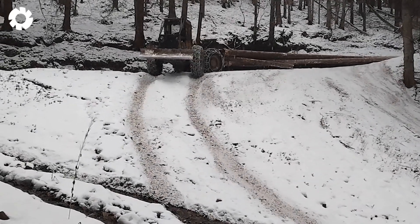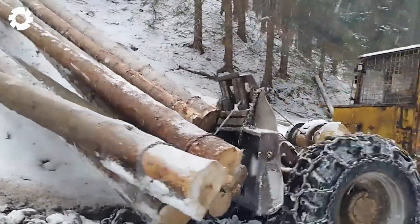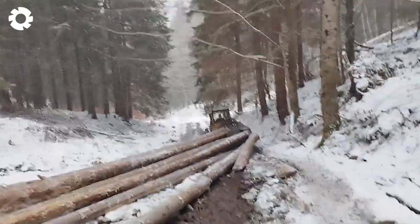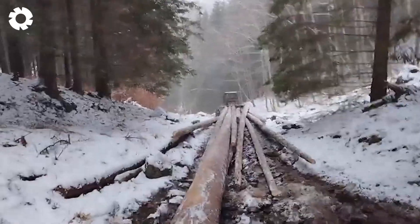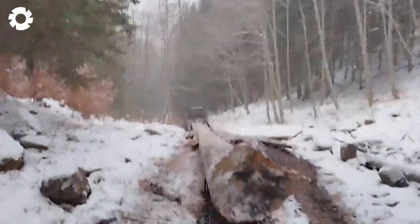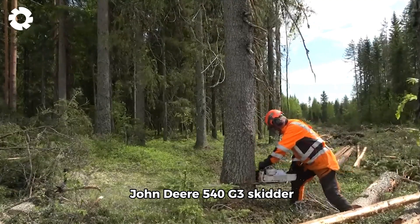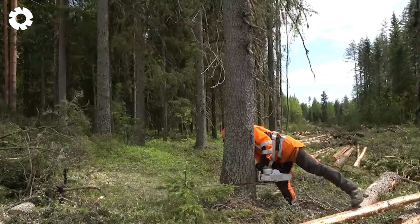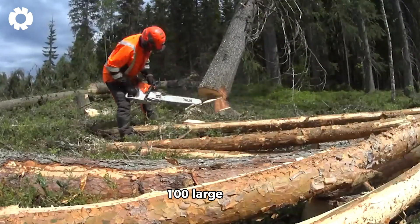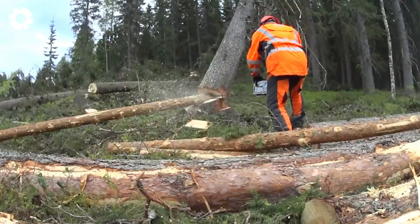Are you a fan of heavy machinery? Join me in admiring the power of the LKT 81T skidder. The custom John Deere 540 G3 skidder, equipped with a powerful tree pusher, simplifies forest clearing. With the ability to push and move up to 100 large trees effortlessly, this machine boosts efficiency in forestry operations, saving time and effort for the operator.